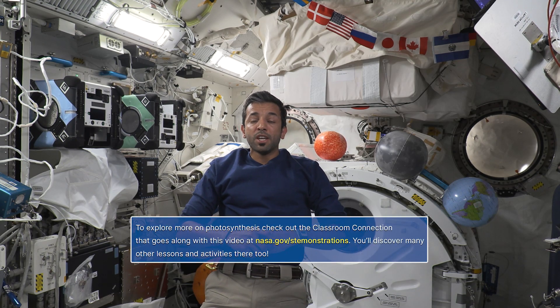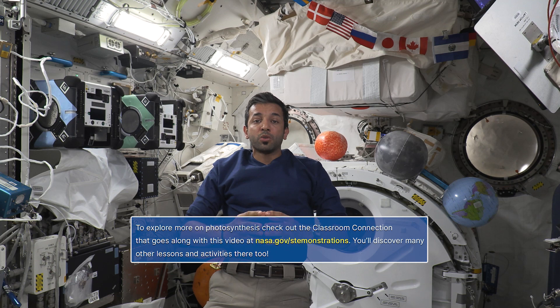Thanks for exploring photosynthesis on station with me today. I'm going to send it back to Earth so you can start your own plant experiment. See you soon!